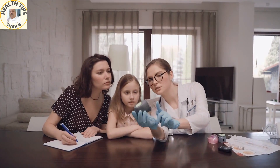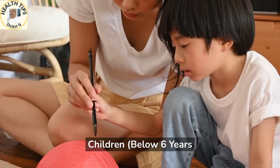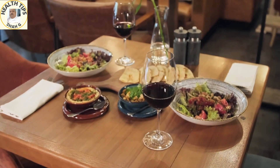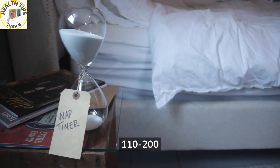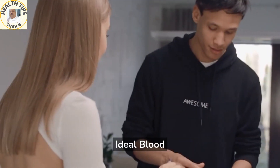Ideal blood sugar range per age and category of people. Ideal blood sugar range for children below six years: before meals, 100 to 180 mg/dL; one to two hours after a meal, around 180 mg/dL; fasting, 80 to 180 mg/dL; bedtime, 110 to 200 mg/dL.